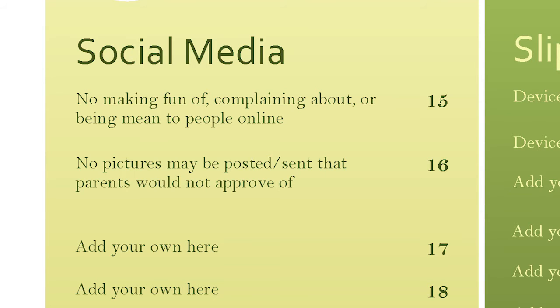Don't be mean to people online. I know it's a no-brainer, but I still want you to say it out loud and discuss it with your kids. These are topics that only seem to be addressed when someone's done something wrong, and that's not good.